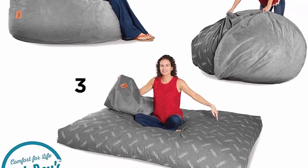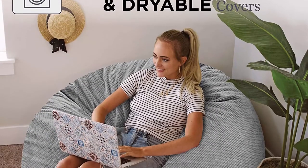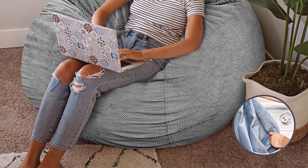Convertible chair — giant foam chair converts to a full-size bed for guests, slumber parties, or just relaxing. Better than a bean bag, no beans about it.